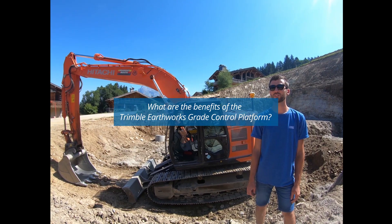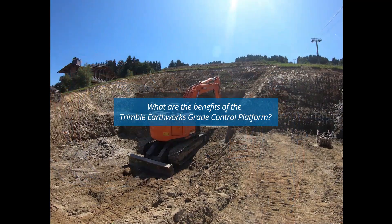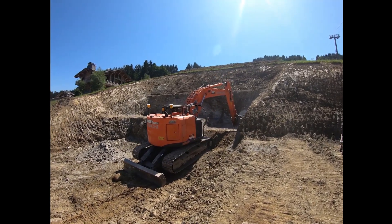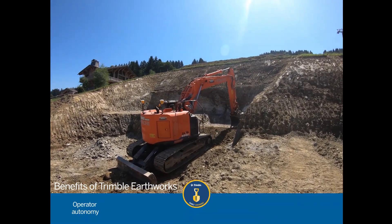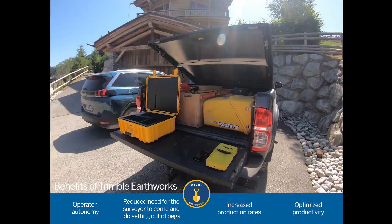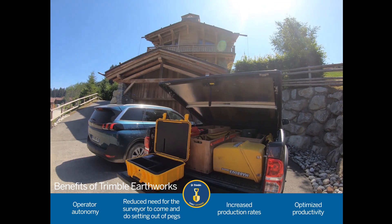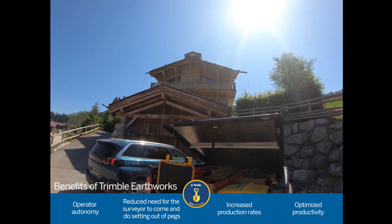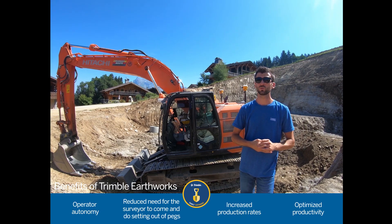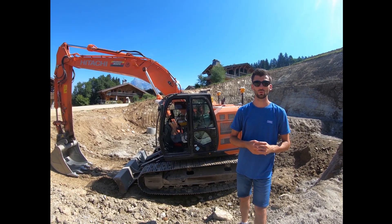In my opinion, the Trimble system on this excavator gives the operator a lot of autonomy and reduces the need for surveyors. All of this gives us increased output and optimized efficiency. It allows us to be completely autonomous over considerable distances, as we are far away from our offices and premises. Much less involvement from our surveyor is needed. The operator works without interruption, increasing output and productivity.